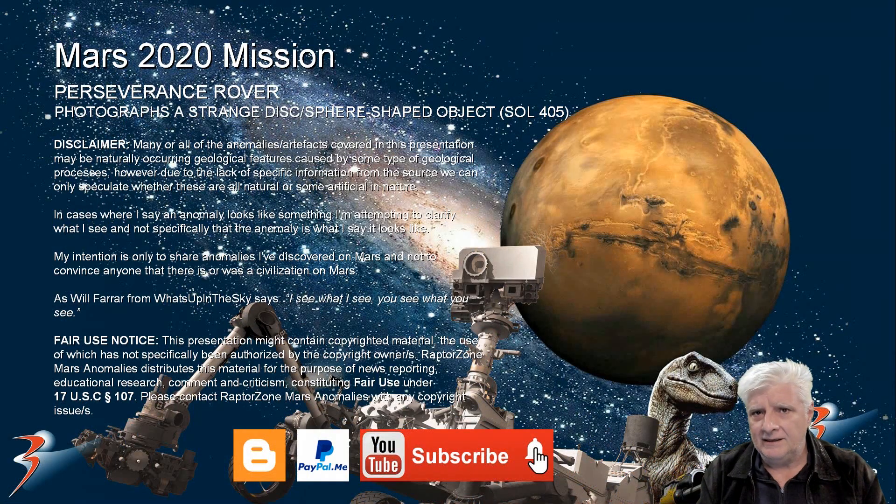We know that the Perseverance rover is in an ancient lake bed or delta. Could this be one of these spherical balls that the other rovers have photographed in the past? Is this one of many to follow? Or is it a fossilized shell? If you look at the shadow that's being cast and the shape of this object, it doesn't quite look like a spherical ball, but more like a flat disc type of anomaly.